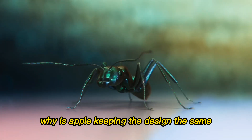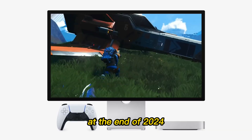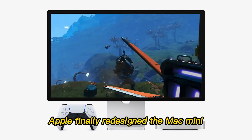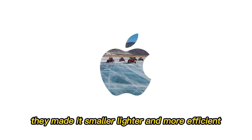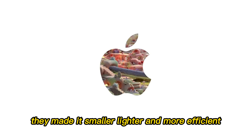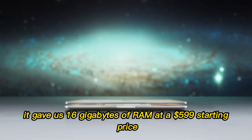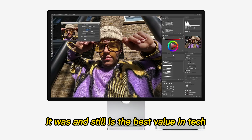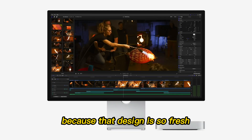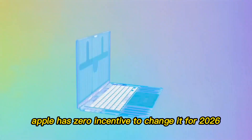Why is Apple keeping the design the same? To understand the M5, we have to look back at the end of 2024. Apple finally redesigned the Mac Mini for the first time in nearly 15 years — they made it smaller, lighter, and more efficient. The M4 Mac Mini was a triumph, giving us 16GB of RAM at a $599 starting price. It was and still is the best value in tech. Because that design is so fresh, Apple has zero incentive to change it for 2026.